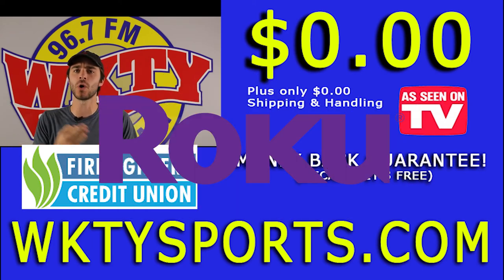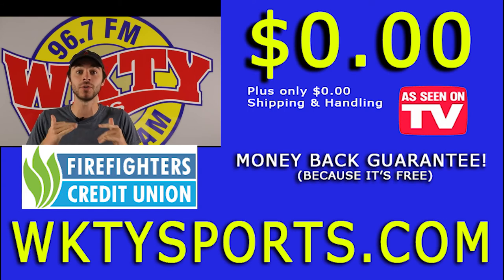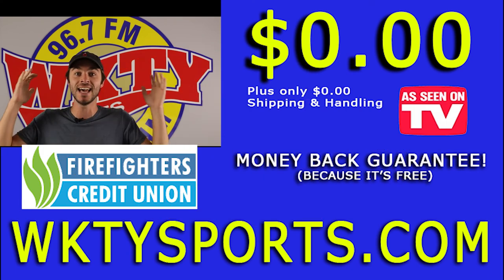Fire Stick, Apple TV, Roku, whatever you have, it'll work. Just download the WKTY app. Do it right now. It's back for a limited time over the next couple of weeks as we pack in a high school season. It's free. It's easy. Download it now.